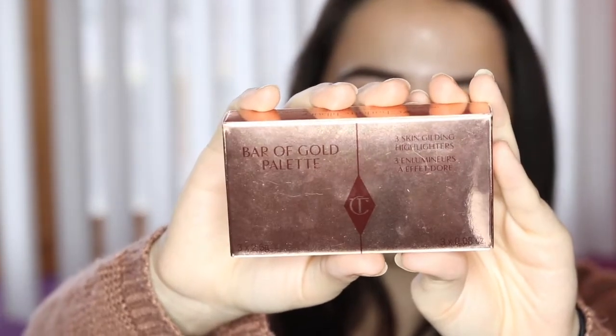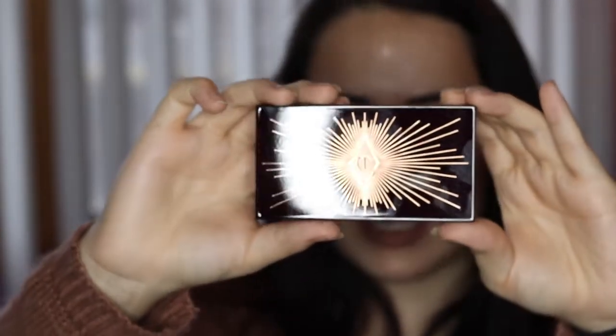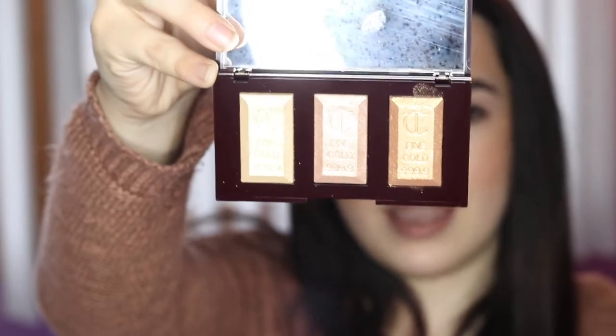And then the star of the show — she got me this Charlotte Tilbury Bar of Gold palette. So this is a highlighting palette and it's actually really pretty. This is what the packaging looks like — super pretty, and the back shows the different shades. There's an original Bar of Gold shade, a rose gold shade, and a gold button shade, so there are three highlights in here. I've never tried anything from Charlotte Tilbury other than a powder, so I'm excited to see how this stuff works.